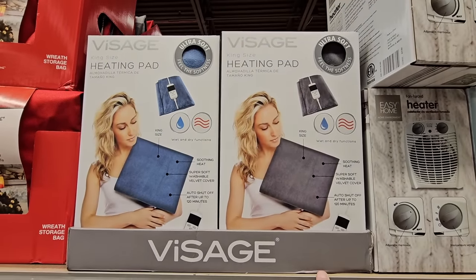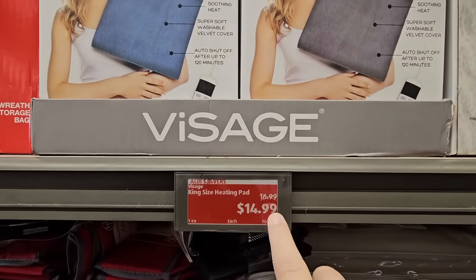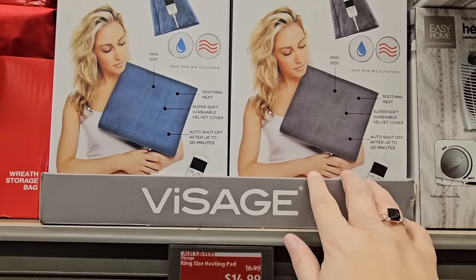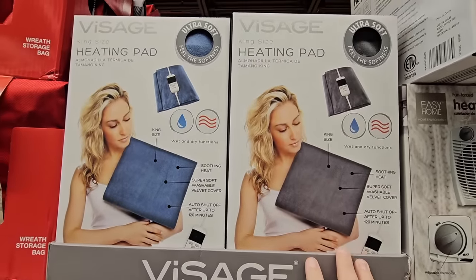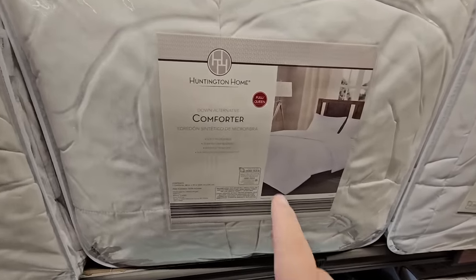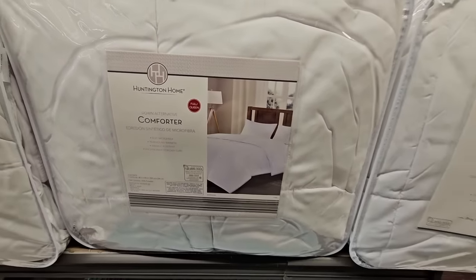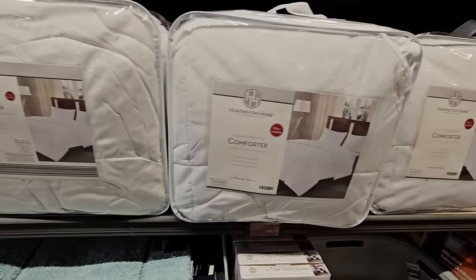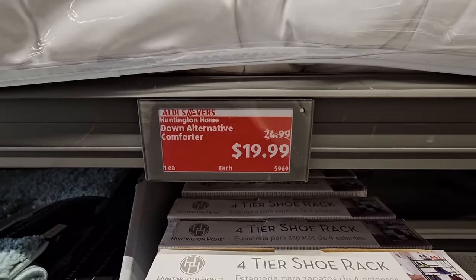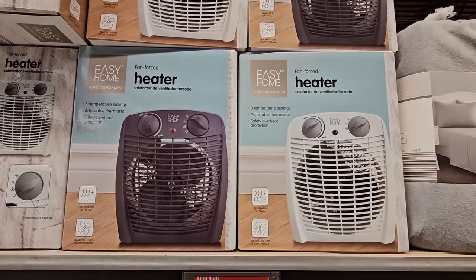The heating pad is king size so it's nice and long. I paid $20 last year and now it's $14.99 — a really good price. It has an automatic shut-off switch and washes up really easily. If you're looking for a new comforter, I only see the full/queen size — it's a down alternative comforter and for $20 that is a really great price.